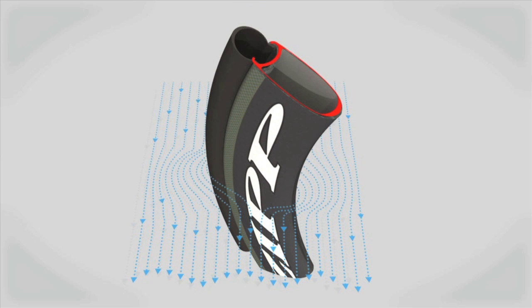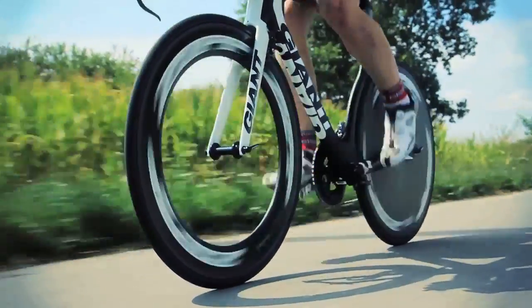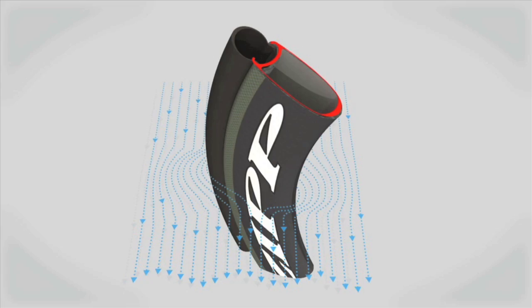The patented Firecrest technology uses a mathematically derived shape consisting of a series of complex curves. The result is increased aerodynamic efficiency and rider stability in the most common wind conditions cyclists encounter.